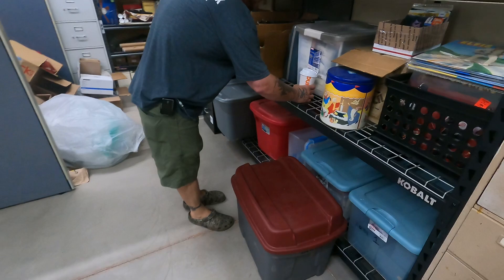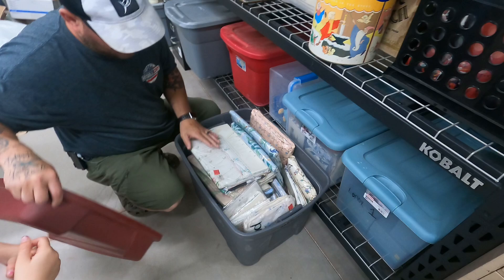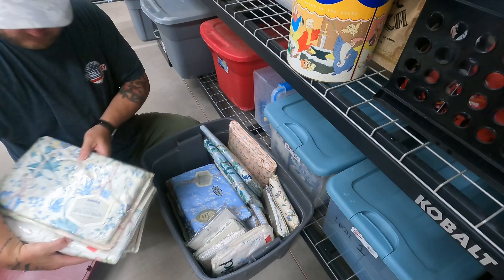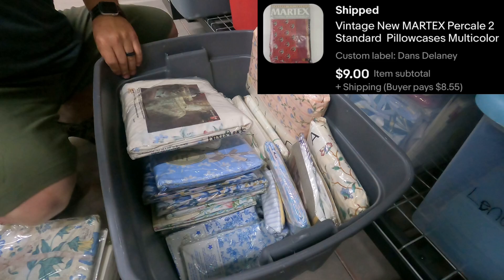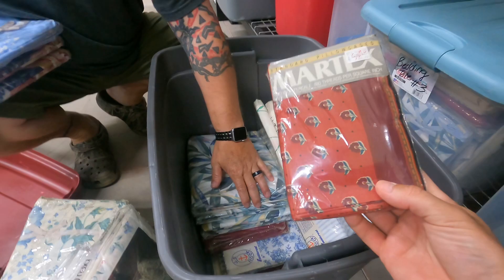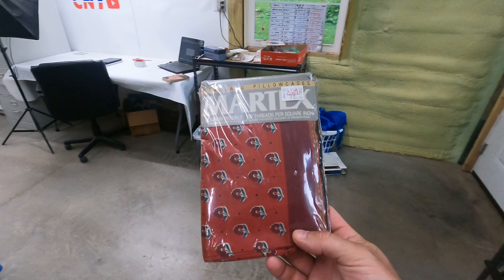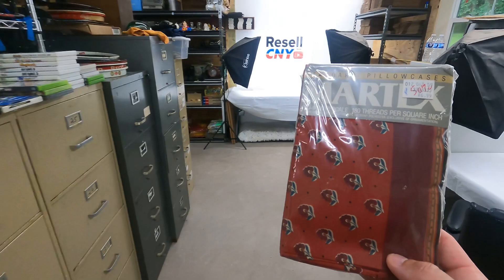Next, Delaney tote — standard pillowcases, multi-colored, those Maritex ones. We just sold a whole bunch of Maritex bedding last week. It's going to be those red ones — just pillowcases, so it'll probably ship small. There are two standard pillowcases here. They sold for $9 plus shipping.